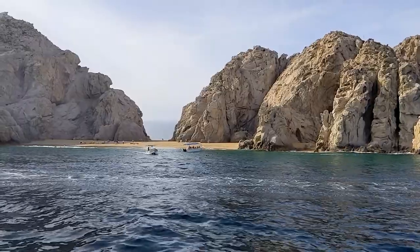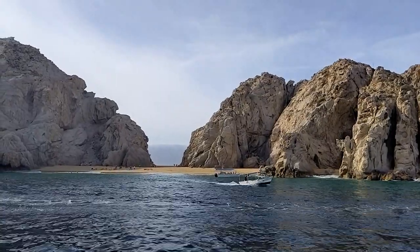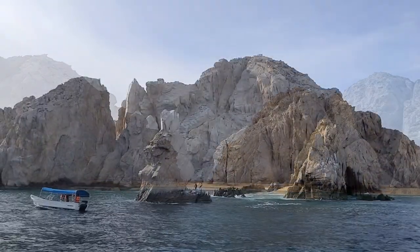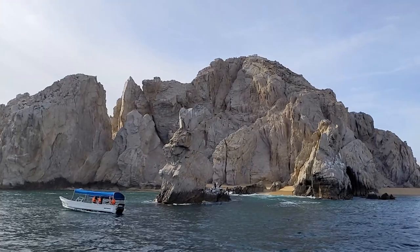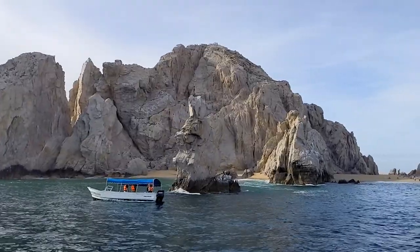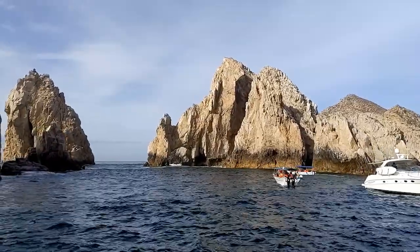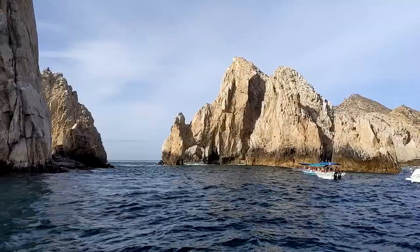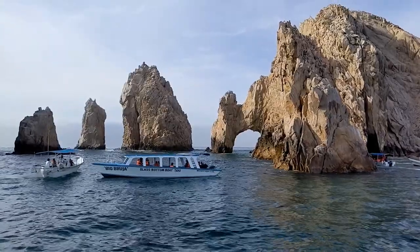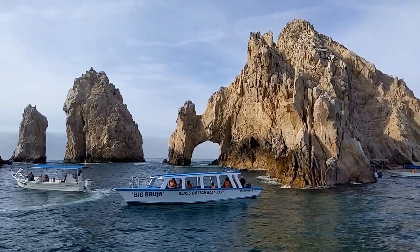Once we got underway, the fun began with a little tour of some of Cabo's scenic spots — like this secluded little beach near Land's End, known as Lover's Beach. And this little rock formation just in front of Lover's Beach that some people think looks a bit like a rabbit with his ears sticking up.